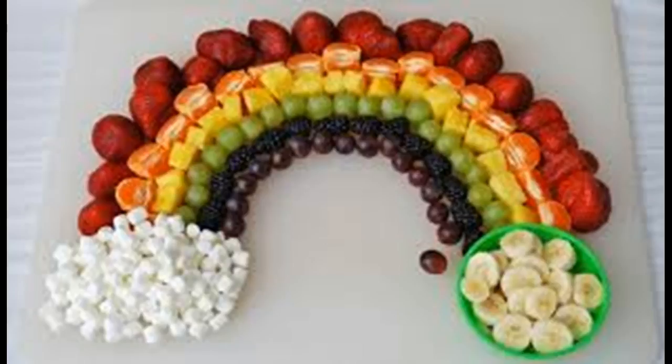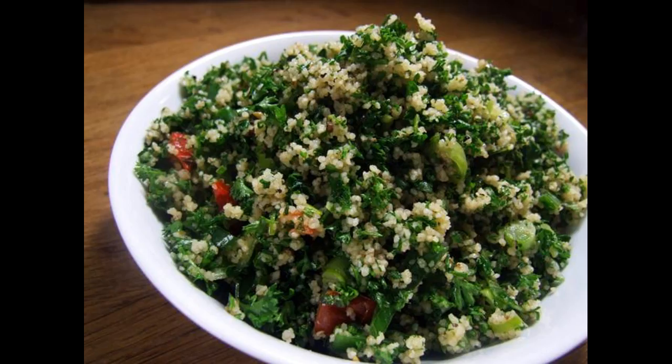Adopt a healthy attitude towards food. Take a hard look at your eating habits. Do you overeat when you feel stressed? Do you withhold food from yourself in order to feel like you're in control? Try to evaluate whether you have an unhealthy emotional attachment to food. If you do, here are a few steps to consider.